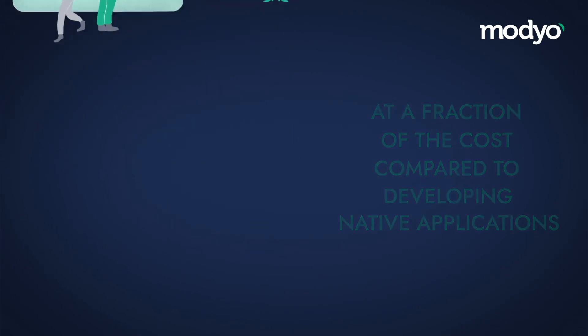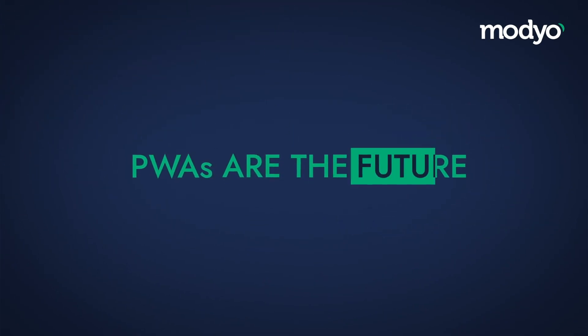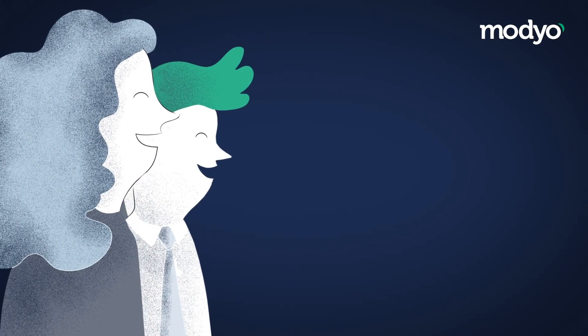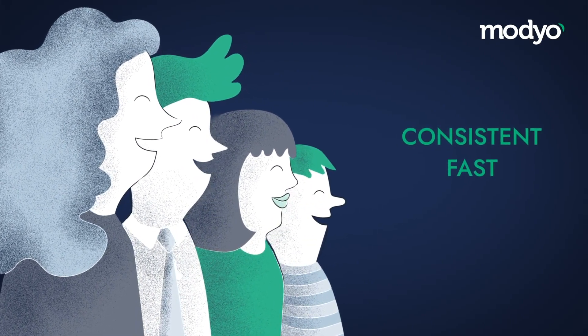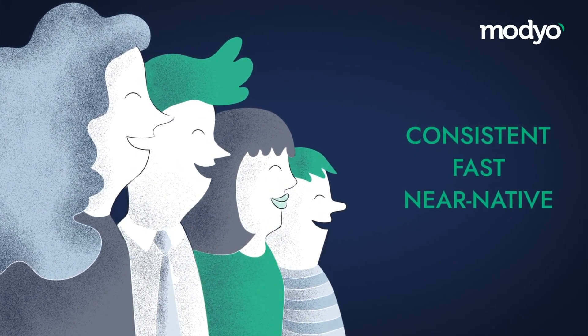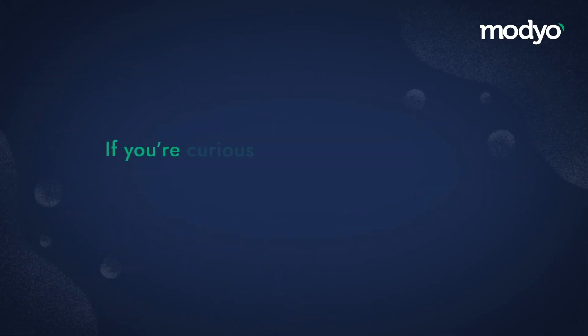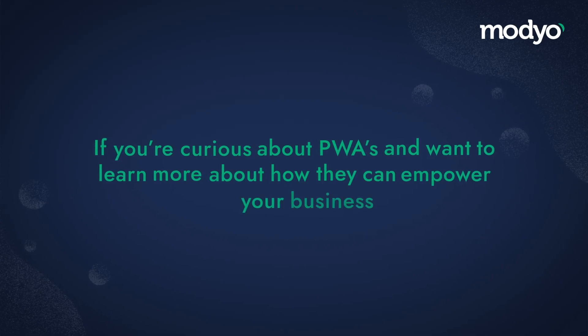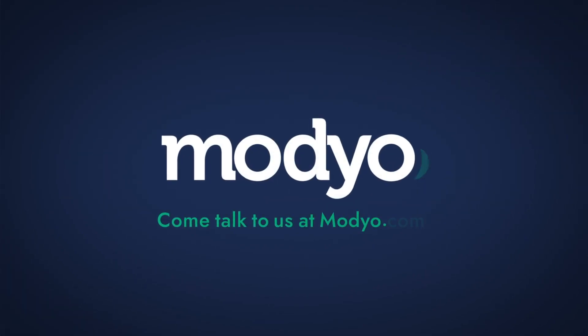For many organizations, PWAs are the future. Companies are now opting for the PWA model in order to bring digital transformation to their businesses and deliver a consistent, fast, and near-native app-like experience to their customers. If you're curious about PWAs and want to learn more about how they can empower your business, come talk to us at Mojo.com.